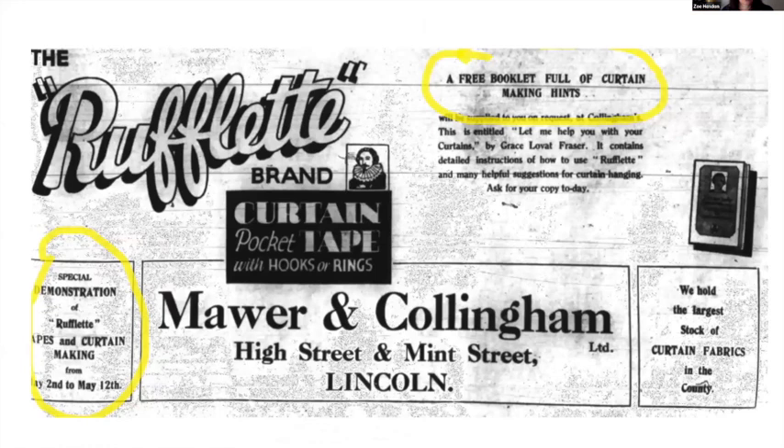At the bottom of the page there are two further bits of information for the potential rufflet tape purchaser. It advertises a special demonstration of rufflet tapes and curtain making on May the 12th — stepping from the pages of the paper into the actual department store itself. You could attend a demonstration to understand this new product. In addition, you could write off for a free booklet of curtain making hints authored or supposedly authored by Grace Lovett Fraser, giving step-by-step instructions. There's an awareness that consumers had to gain confidence in using this new product.